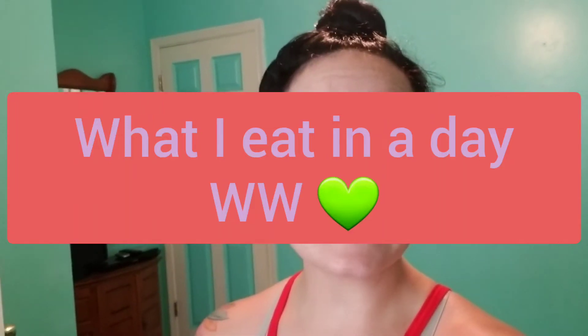Hey guys, welcome back to my channel. Today is going to be a what I eat in a day video. I am going to film the entire day of what I eat.